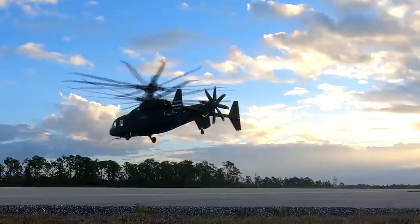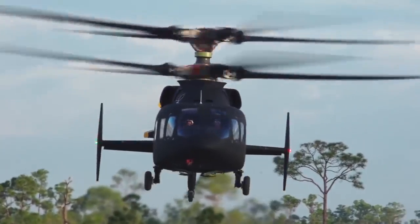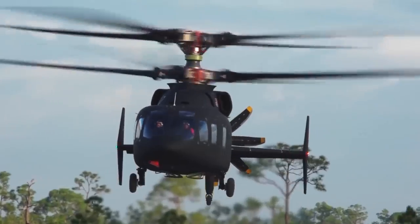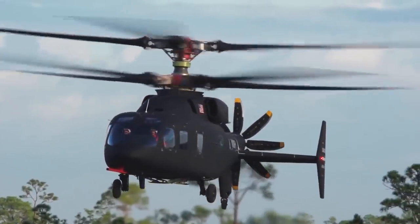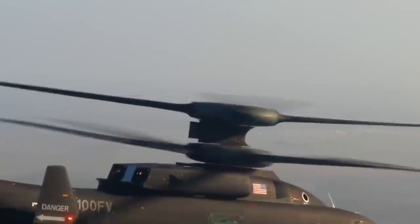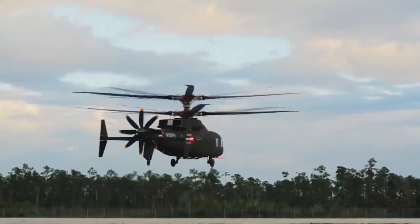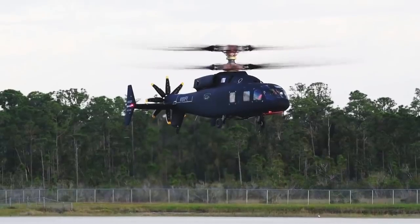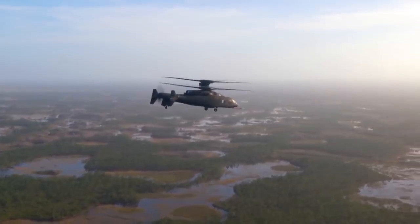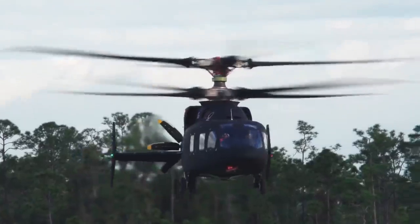Just a few months ago, it became known that the helicopter managed to develop a record speed in its class, flying at 205 knots, or almost 380 kilometers per hour. In October, a new record was set when the helicopter reached 390 kilometers per hour. For comparison, the UH-60 Blackhawk's top speed is 360 kilometers per hour, so it's probably no surprise that the SB1 Defiant is going to replace it.